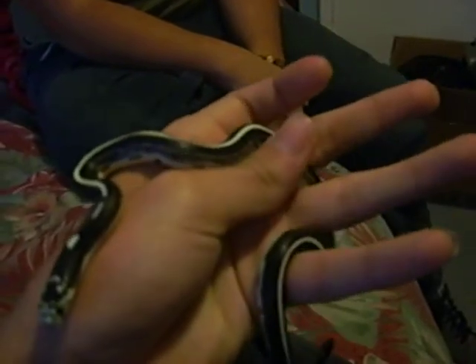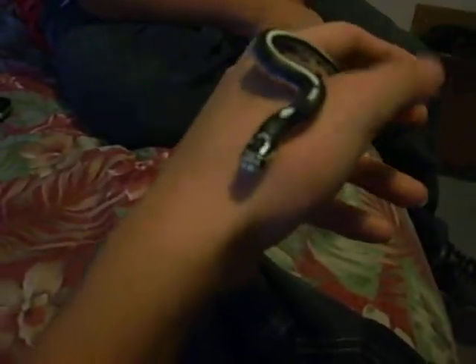I don't know if you can see it, but he has that smiley face right there, which is really cool. He just got him today, and he's really calm and cool. And that's the tank he'll be staying in — it's not much, but he'll be buying more stuff real soon.